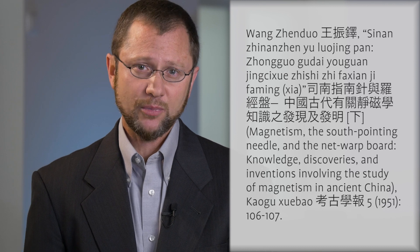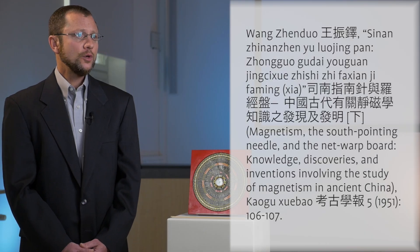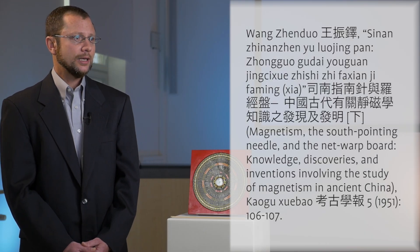The luopan, or reticulated plate, is popularly known as a feng shui, geomantic, or topomantic compass. It is the primary tool used in the Chinese mantic art of feng shui geomancy, or topomancy. A 1951 article by Wang Zhengduo lists 27 different terms used for magnetic compasses in China between the 12th and early 20th centuries. A few examples include luo jing pan, net warp plate; di luo, terrestrial snail whorl or spiral shell; zi wu pan, north-south plate.